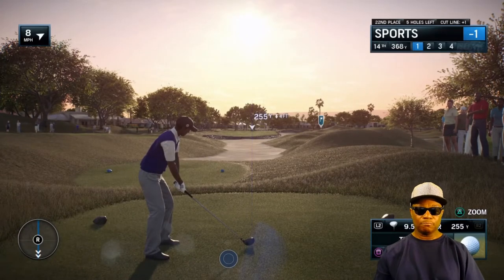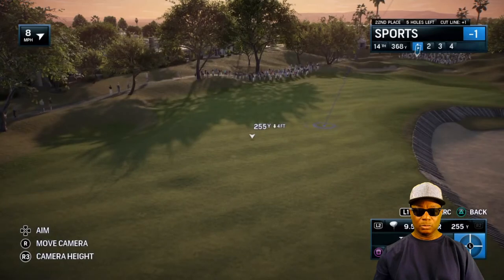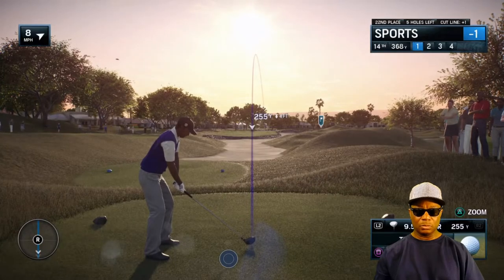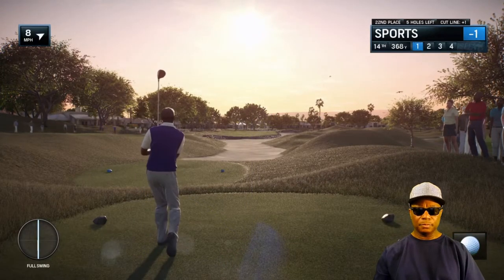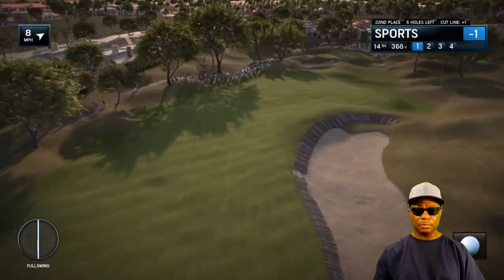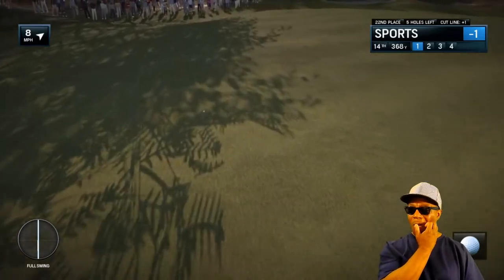Kind of a make-or-break hole here at the 14th, par 4, 389 yards. For the Cavalier player, you can sort of go at this green in a more direct line. 290 yards will take all this bunker down the right out of play, just leave you a flick in here. If you don't do that, then you've just got to thread it down the left.